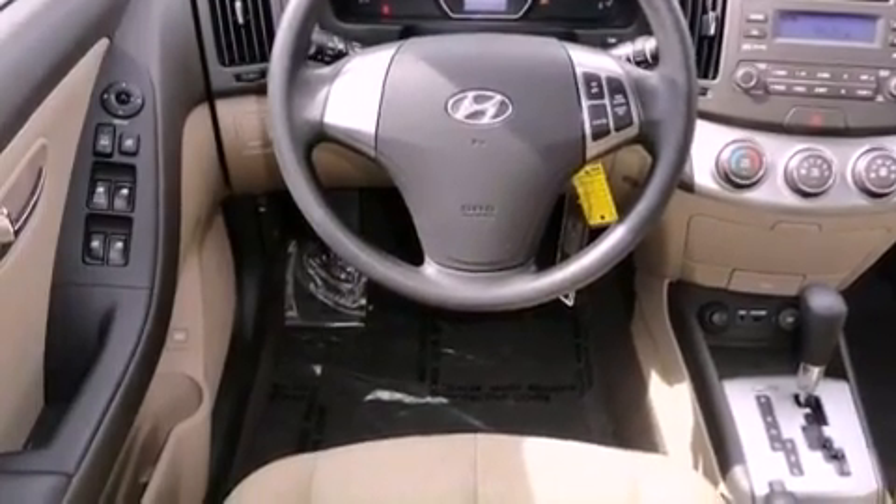Additional features include rear seat child-proof door locks, child seat safety anchors, a rear window defroster, a keyless entry system, and this vehicle has fewer than 33,000 miles on the odometer.